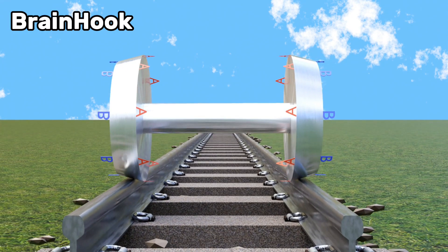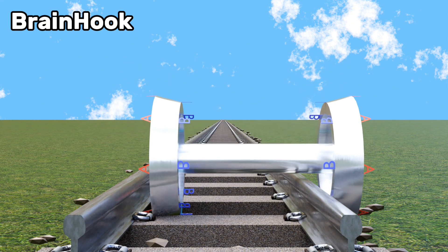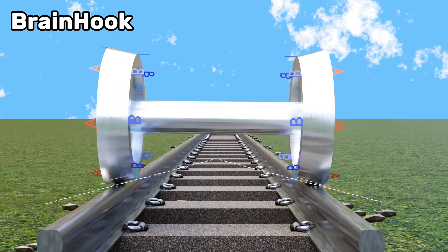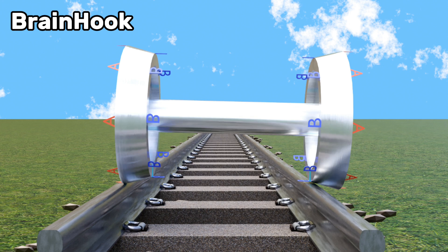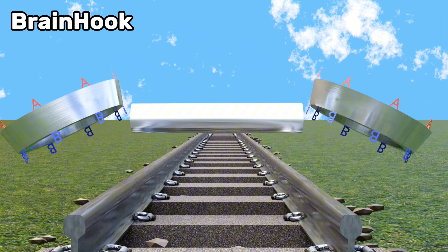Now the question is, what happens if we flip the wheels at the opposite angle? Simply put, the train will derail. Let's do this test right away. If the wheels are flipped, the reaction force will be applied outwards. Since the reaction force is always applied along the conical surface of the wheels, when the wheels move to the right side, the net force also increases more to the right. This will cause the wheels to fall off the track. Also, the B side of the right wheel and the A side of the left wheel are positioned on the track. In this case, the left wheel will cover more distance and the right wheel will cover less distance, so the wheels will move even more to the right. That is why the arrangement of the wheels is kept as it is.